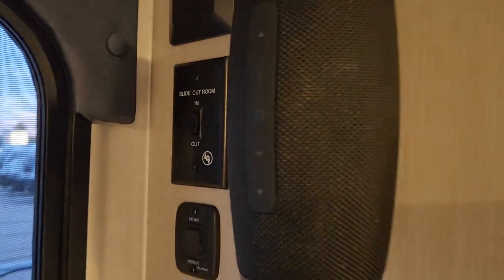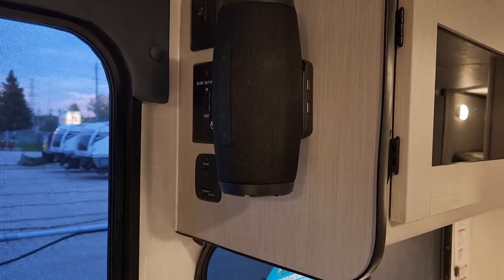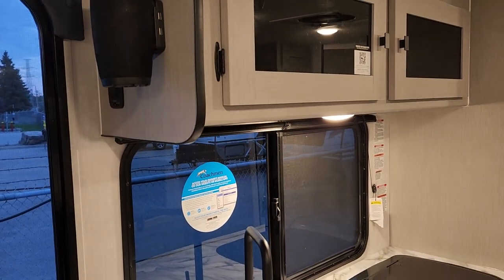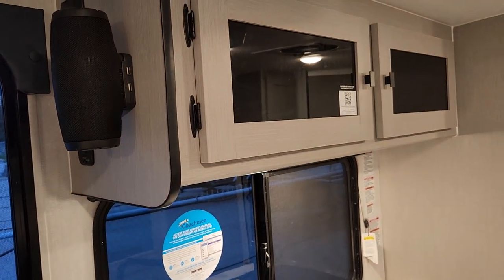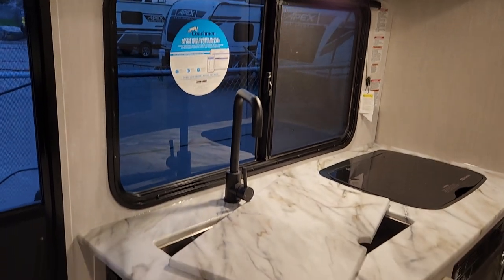One of the changes people have been asking for is the traditional stereo — they've now gone to a Bluetooth speaker that you can take outside to your picnic table, or even to the beach. Since so many of us have phones and iPads with all our music on them, and radio connections in a park aren't always the best, this gives you something that's always charging when plugged in, works quite well, and is weather resistant.